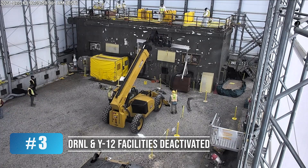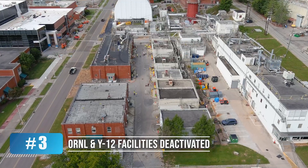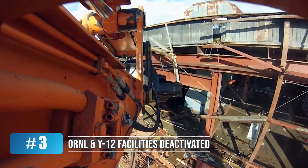We continue deactivation activities on another dozen buildings at ORNL and Y-12, paving the way for the next wave of demolitions.